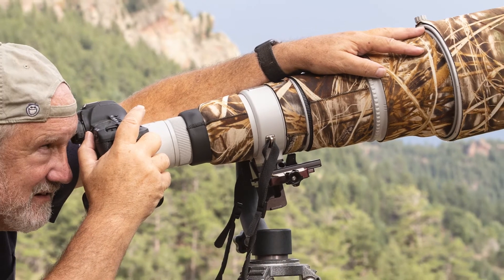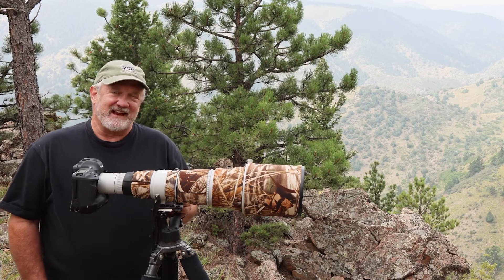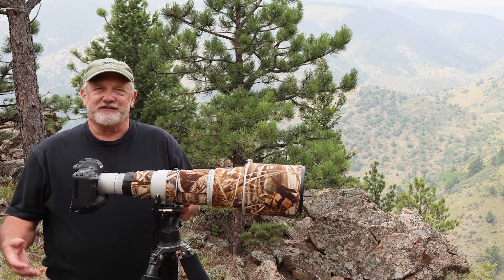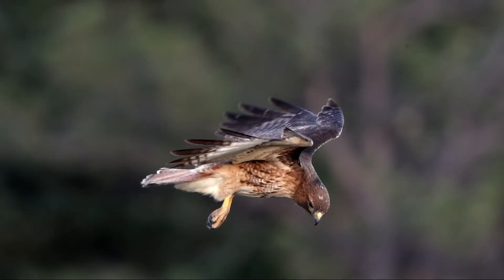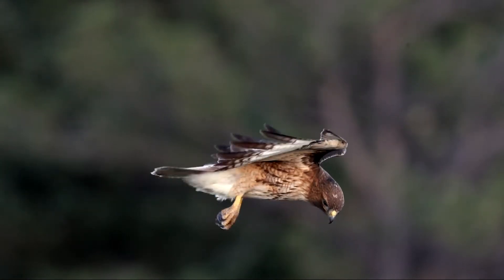My name is Bill Bryant and I'm a photographer based in Golden, Colorado. I'd like to thank the National Audubon Society for selecting my video of a red-tailed hawk hovering as the winner of their first ever video category.